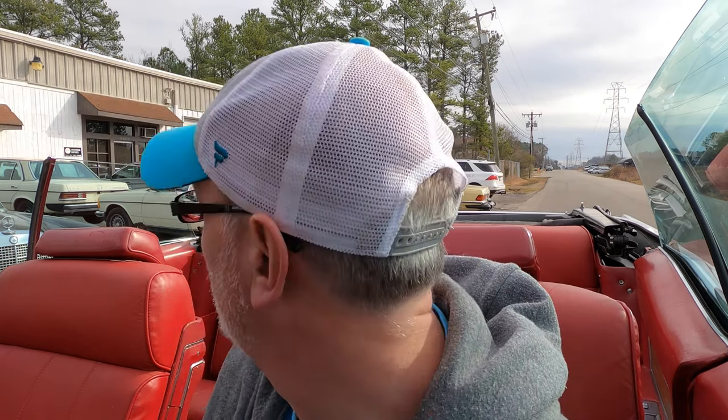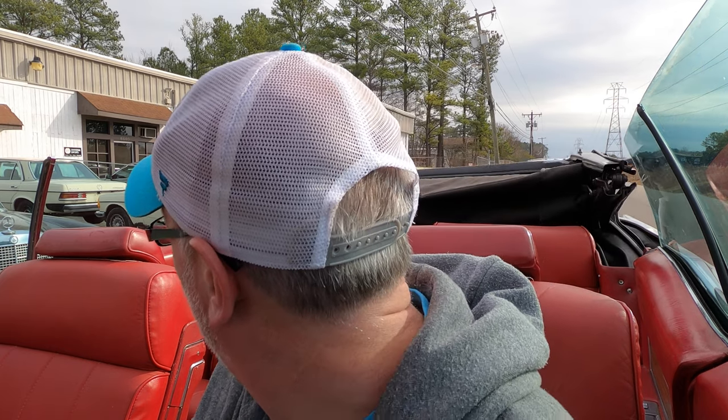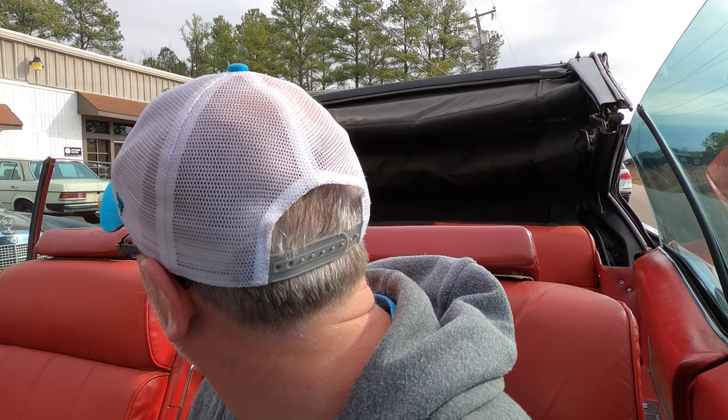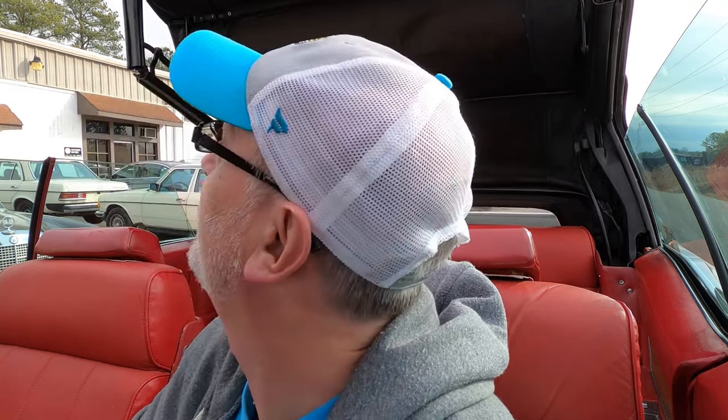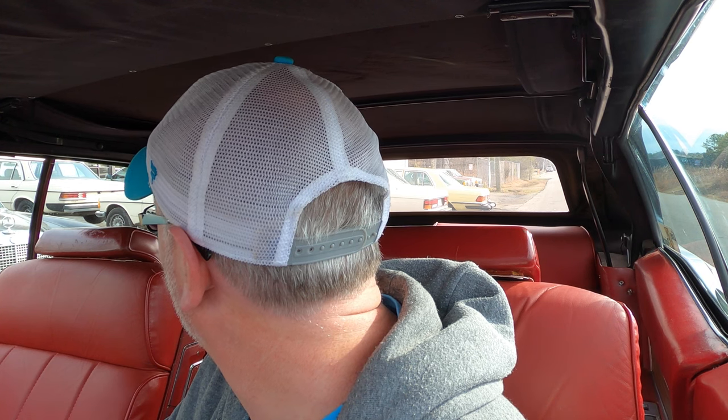I'm really glad that he gave me the opportunity to drive this. Someone parked in the spot where I was going to park, so we'll do this — I'm going to throw her into park here. There's a switch down here for the top that I'm supposed to push forward. Oh, there it goes. Yeah, she's slow but she's not that slow. It only took 35 seconds according to my camera — not bad at all.